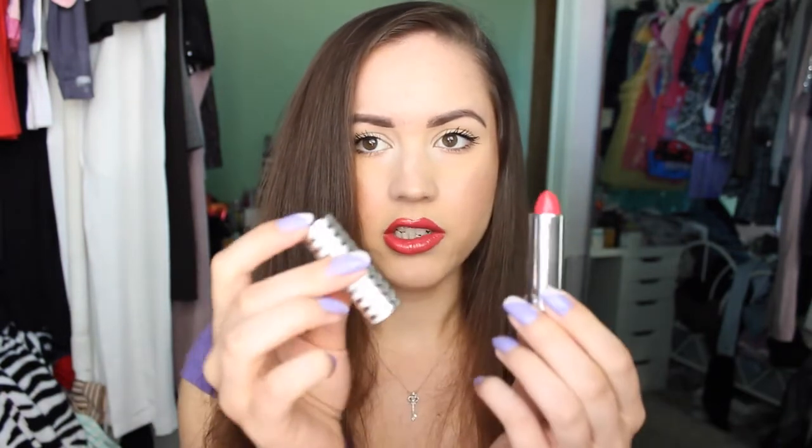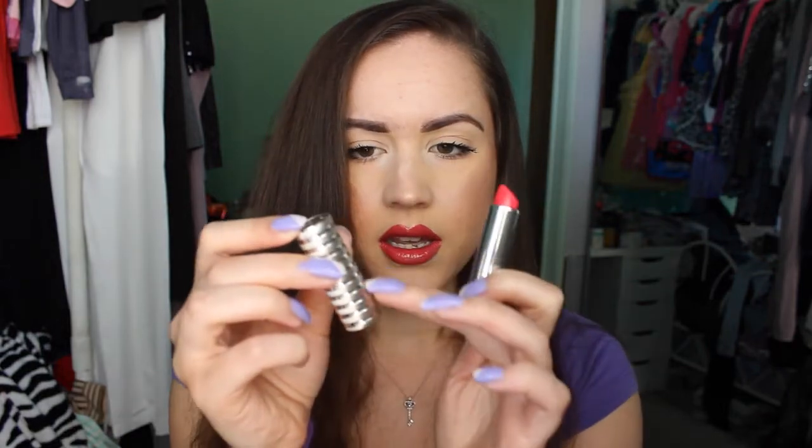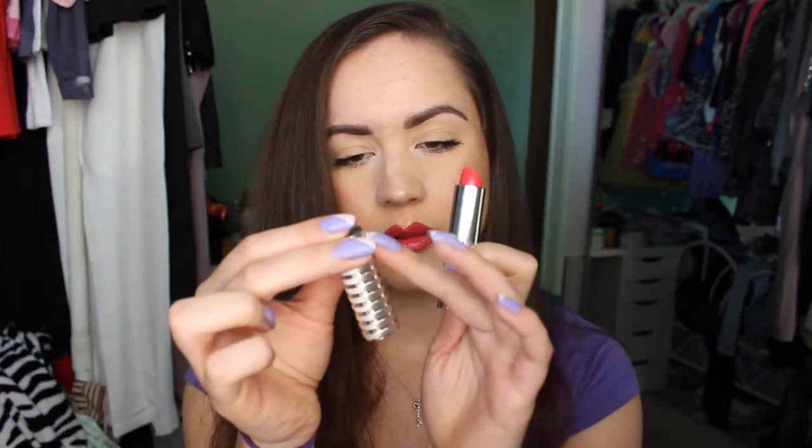Two lip colors: first is the Clinique Long Last Soft Matte Lipstick in shade number 47, Matte Peony. I really like this formula and the packaging — it has this little serrated-style edge detail. It's just a really pretty bright shade, which is right up my alley since I prefer bright over nude. It's a great formula if you're looking for a creamy, hydrating matte. Clinique lipsticks are only about $16.